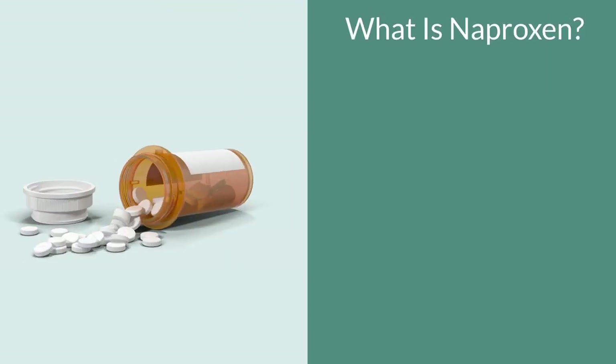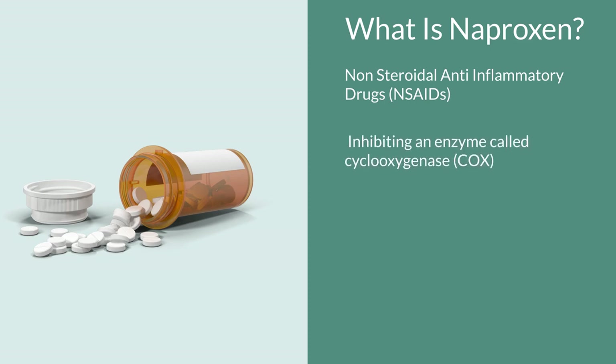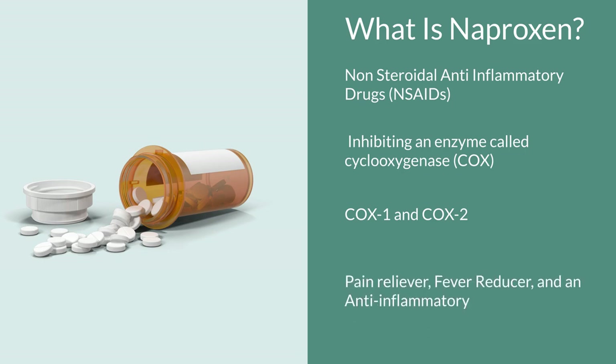So what is naproxen? Naproxen is a medication that belongs to a class called non-steroidal anti-inflammatory drugs — we typically call them NSAIDs for short. It works by inhibiting an enzyme in the body called cyclooxygenase, which we also shorten as COX. There are two of them, COX-1 and COX-2. Naproxen inhibits both COX-1 and COX-2, and in doing so produces three main effects: a pain reliever, a fever reducer, and an anti-inflammatory.